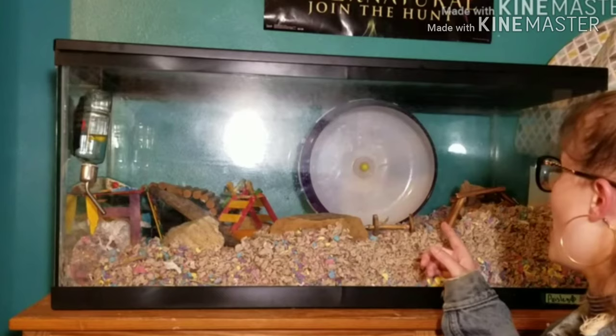I then upgraded Paisley to an aquarium tank because she was just non-stop chewing and I wanted a nicer looking enclosure. I got a 50 gallon tank - originally used for a turtle - so I didn't buy it personally. Normally they cost up to $50 during the Petco or PetSmart dollar-per-gallon sale.